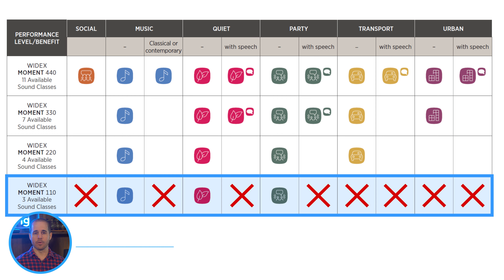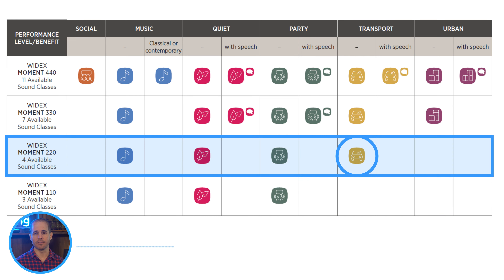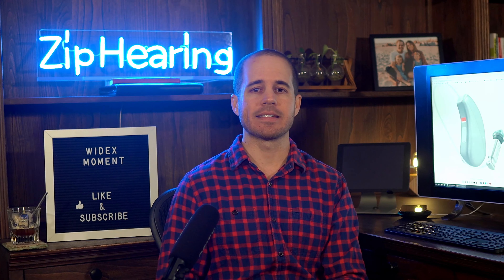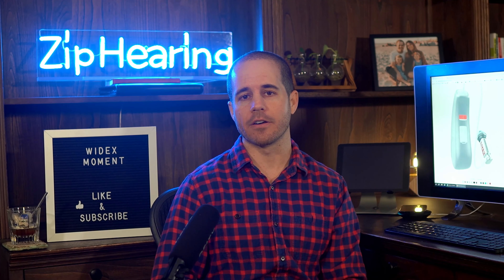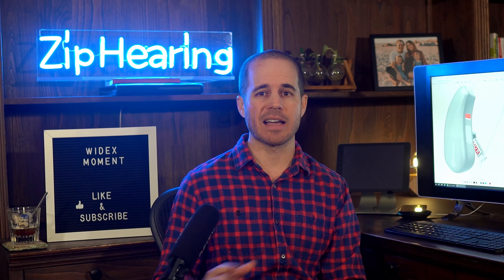If you're not driving a lot, or you don't have passengers in your car that you need to hear, maybe that's not an issue and not having that sound class doesn't matter to you. But if it is an issue, you'd want to bump up to the 220 level. Looking at those different sound classes is one way to figure out which tech level is going to be the best for you — though you'll want to get your hearing provider's opinion, as there are more factors to consider. Sound classes is just the biggest factor in most cases.